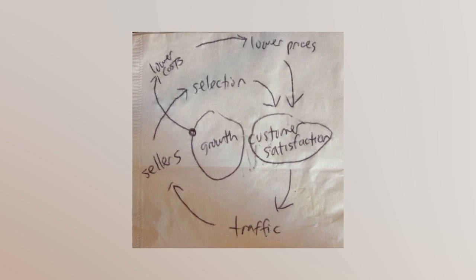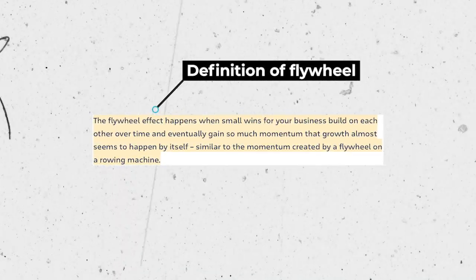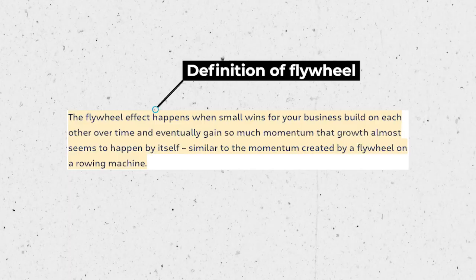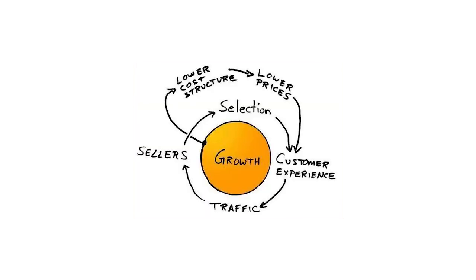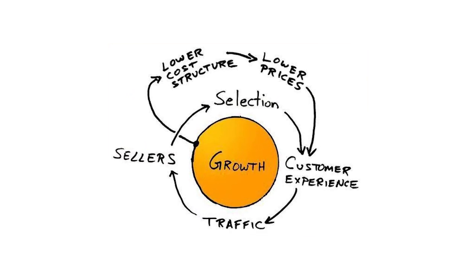Hi there. I'm not sure if you've heard the story of Jeff Bezos drawing out the Amazon strategy on the back of a napkin. It's really the thinking behind the flywheel and what that flywheel means to the business growth and the momentum that gets created going forward. A quick Google will give you a very clear picture of the back-of-the-napkin diagram that Jeff Bezos actually drew out.